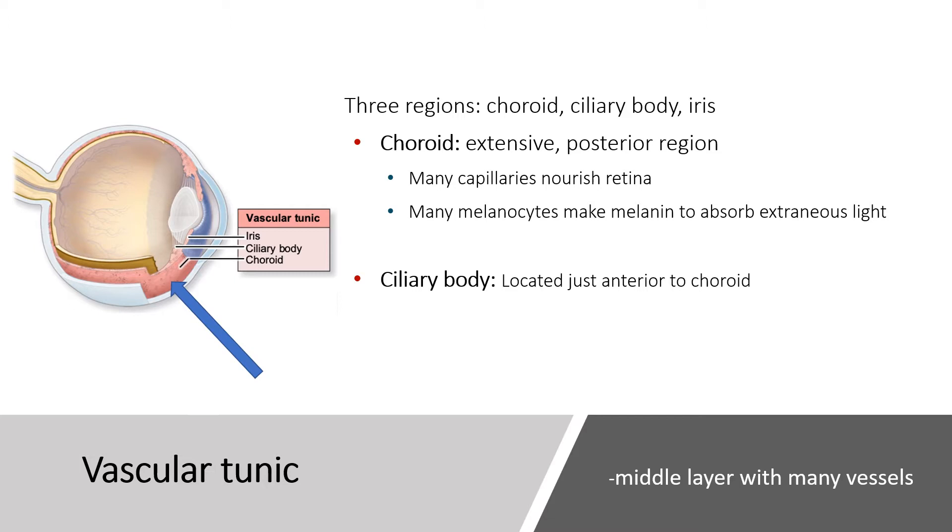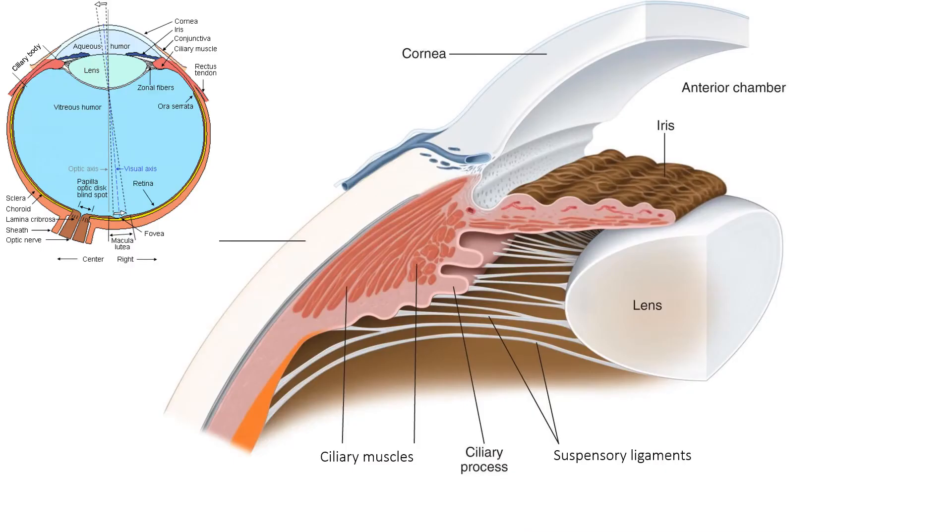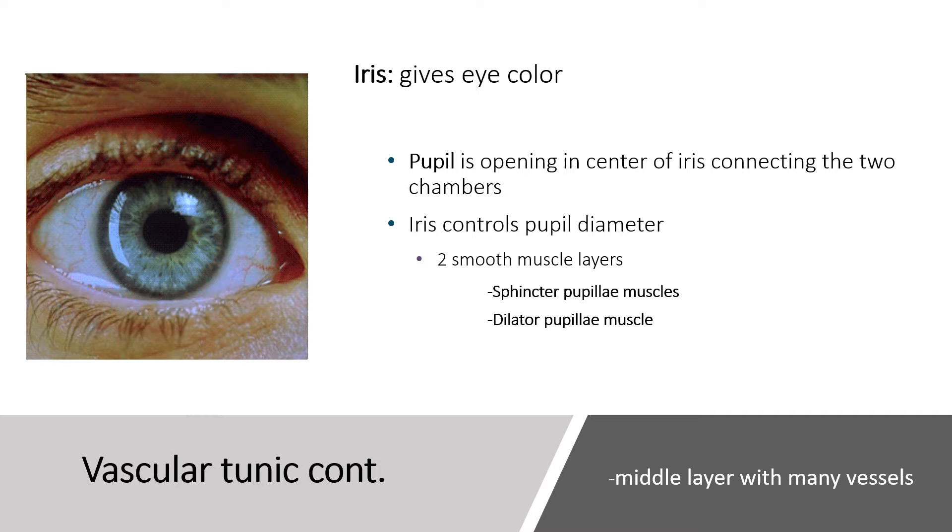The ciliary body is anterior to the choroid. Looking at an almost horizontal cross-section of the eye, behind the cornea we see the ciliary muscles — bands of smooth muscle associated with ciliary processes. These comprise the ciliary body, and when the ciliary muscles contract, that loosens the suspensory ligaments connected to those processes, which alters the lens shape.